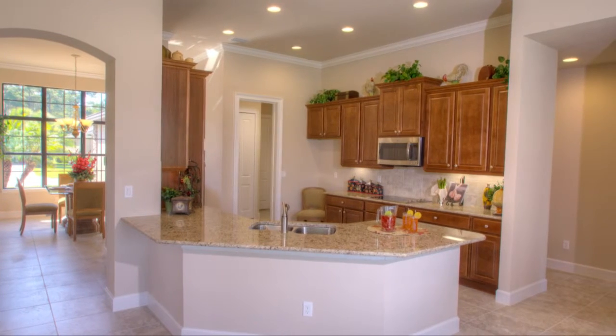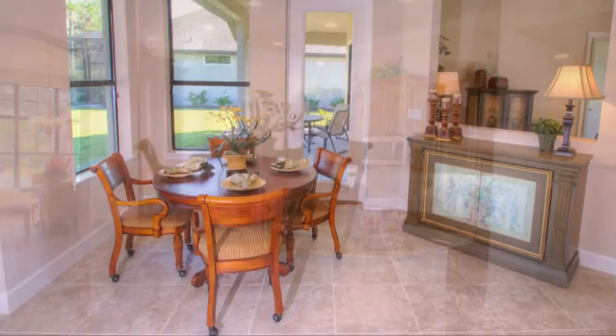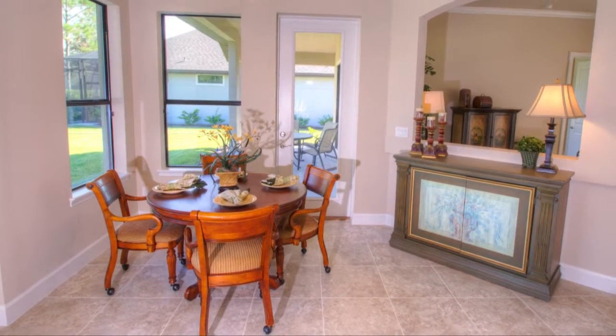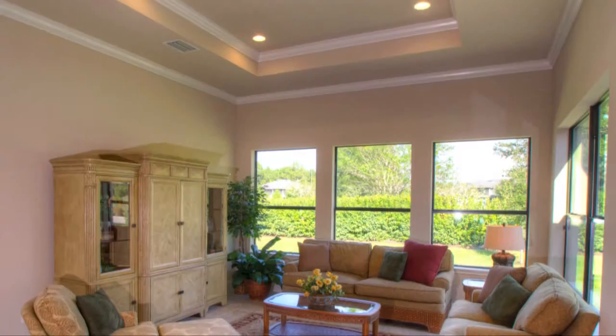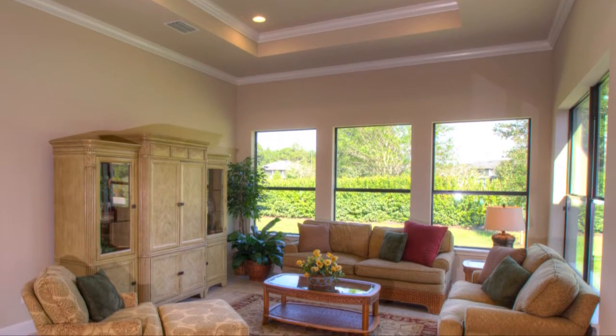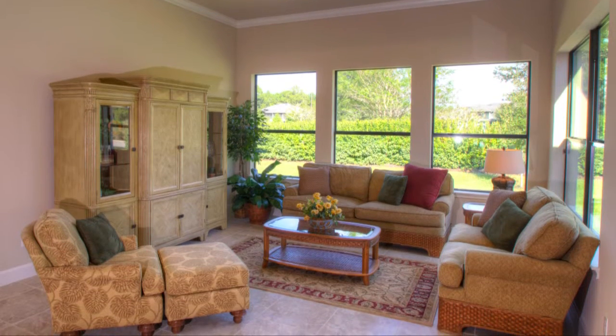The gourmet kitchen has everything you would need with plenty of cabinet and counter space. Just a few steps away, you'll also find a nook area for casual dining. Continue the conversation into the cozy family room where the whole family can enjoy an array of activities.